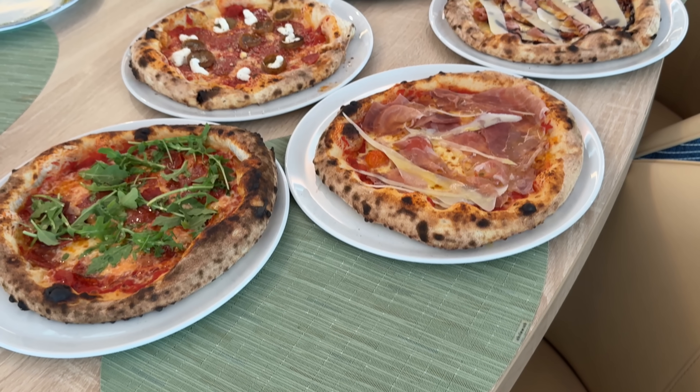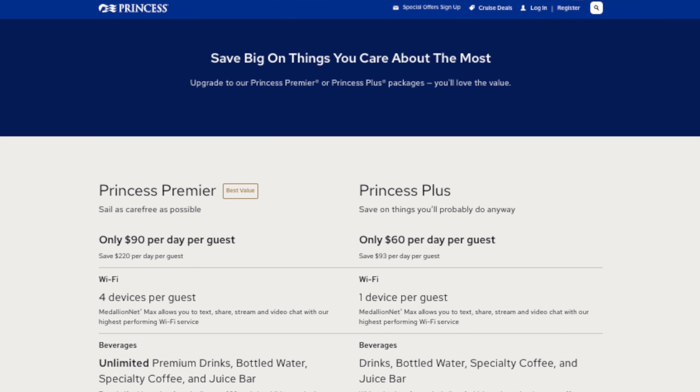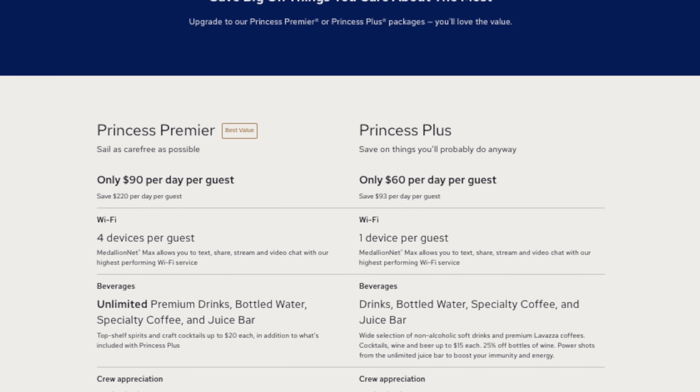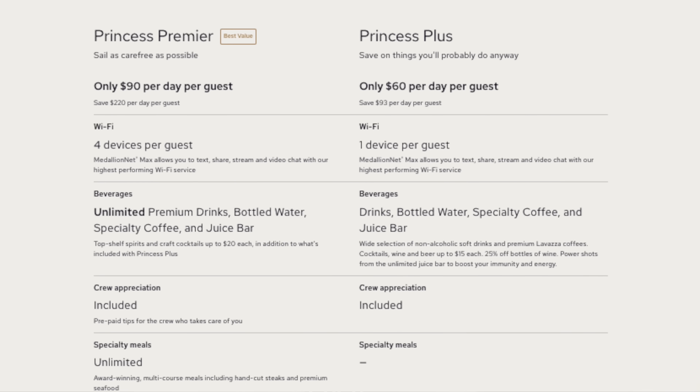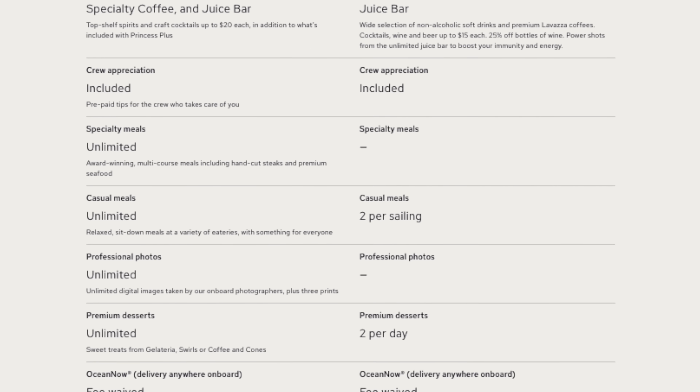It's worth mentioning that Alfredo's isn't included in your cruise fare — it used to be, but they changed it. Now if you want it included you need one of the Princess packages: either the Plus or the Premier. With the Plus package you can eat there twice as part of the casual dining credit, but with the Premier package you get an unlimited amount. That's why you see Lido Slice up on the Lido Deck — there is included pizza on Princess cruise ships.